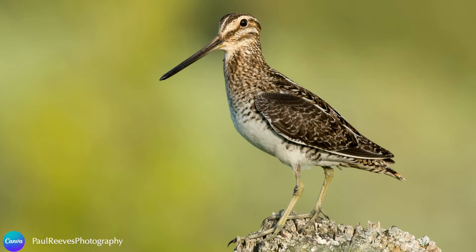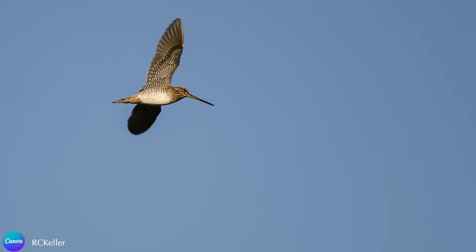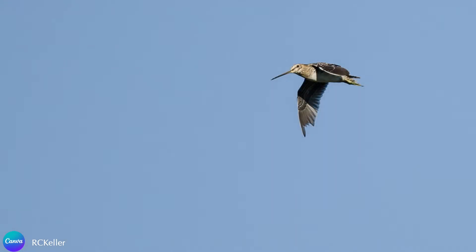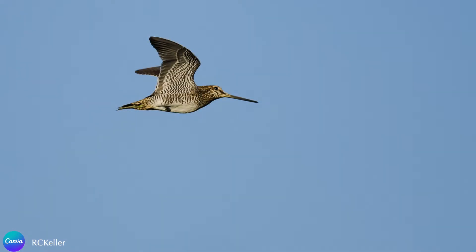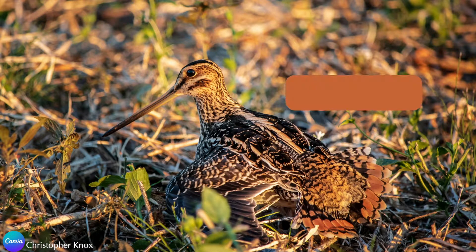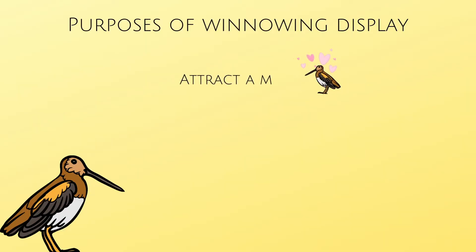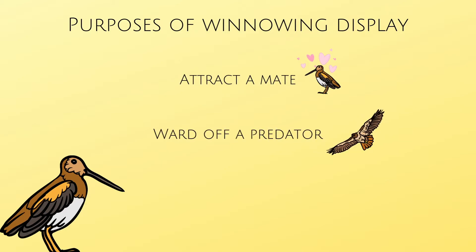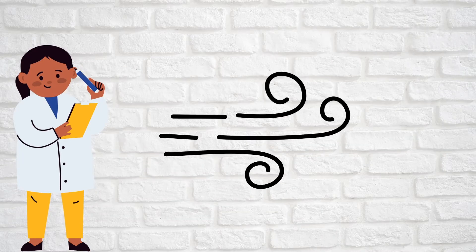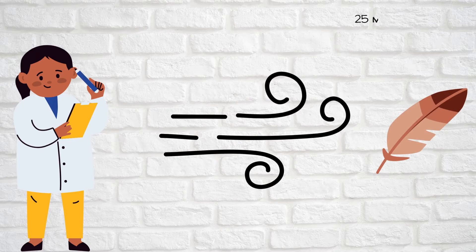The Wilson's snipe does a dramatic courting display known as winnowing. It is usually the male, although sometimes the female, who will circle over the breeding territory and then dive down, creating a haunting, whirring sound. The sound is created by air moving over the outermost tail feathers, or rectrices. While this display is mostly to attract a mate, it can also be used to ward off a predator or to defend their territory. Researchers tried to duplicate this winnowing sound in a wind tunnel and found that it can be reproduced when air speeds reached 25 miles per hour.